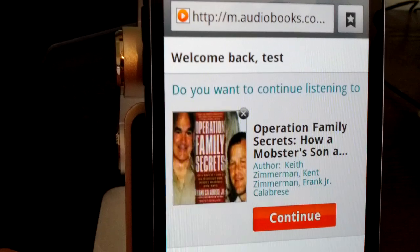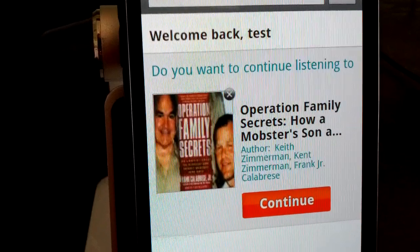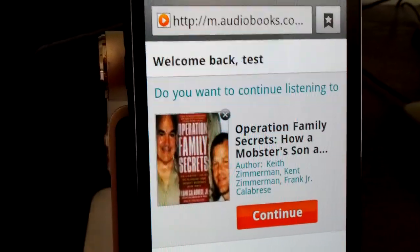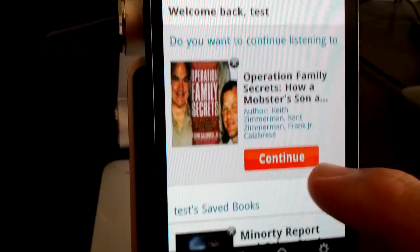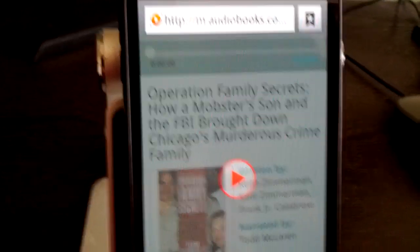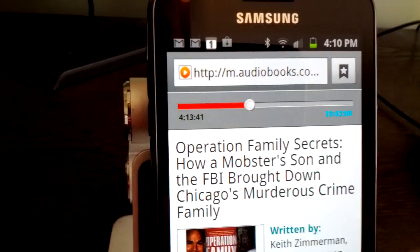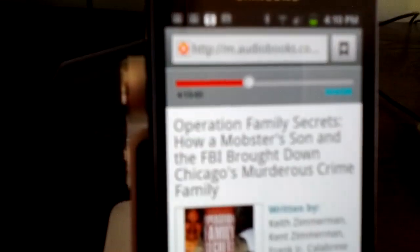So it's asking if I want to continue listening — it tells me I can continue listening to my Operation Family Secrets. I'm a big mafia fan, mobster stuff like that. So listening to this, we can go in and continue. What it does is it will open up, get it in focus, and you'll see that there's a play button. And I'm four hours and 13 minutes into a 10-hour book.